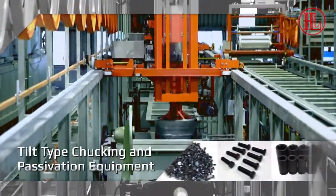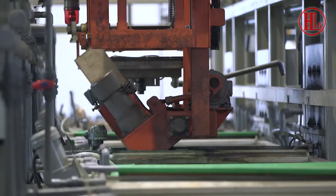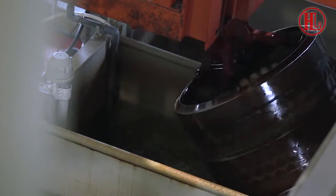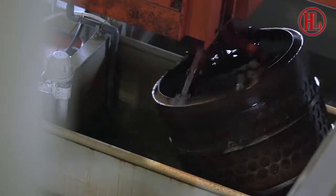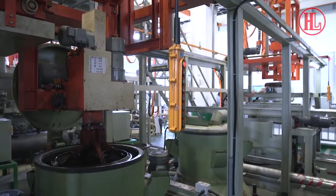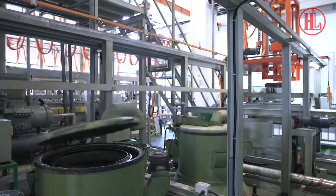Tilt type chucking and passivation equipment. Applicable to passivation and coloring processes for various colors like white, black, green and yellow. The specially designed tilting mechanism can effectively reduce work piece dent and scratch, thus improving color uniformity after passivation. Options of adding automatic centrifuge or drying machines are available, suitable for bolts, nuts and general hardware.